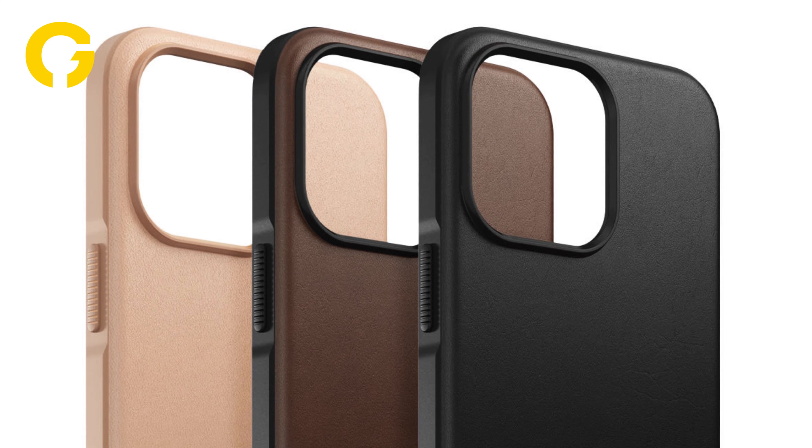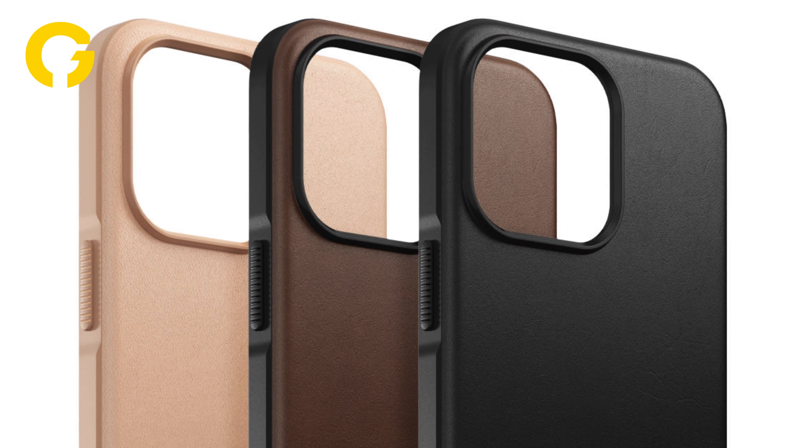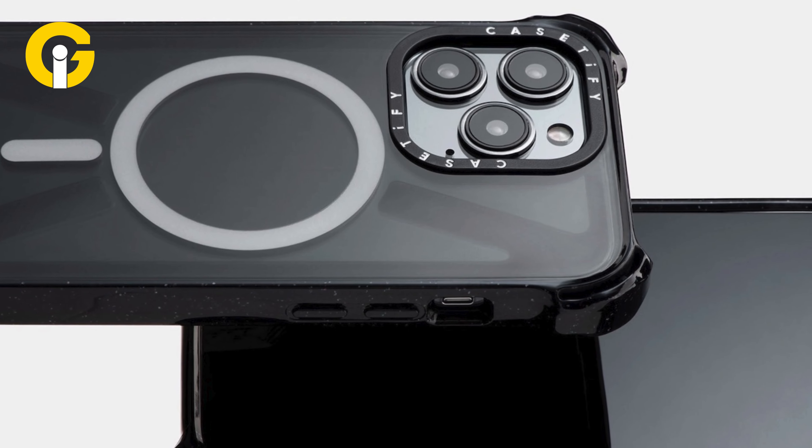Nomad Modern Leather Case. If you prefer a more premium and elegant look, you might want to check out the Nomad Modern Leather Case. This case is crafted from high-quality Horween leather that develops a beautiful patina over time. It also has a shock-absorbing TPU bumper that protects your phone from drops and bumps.